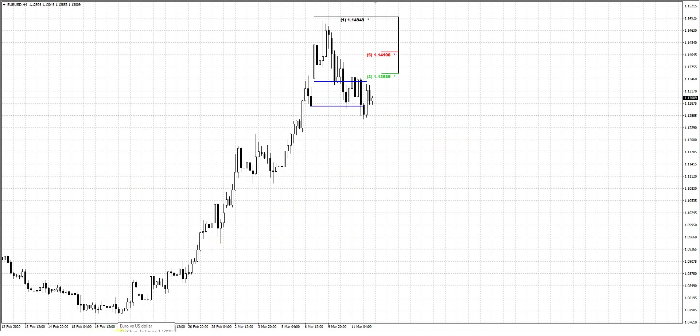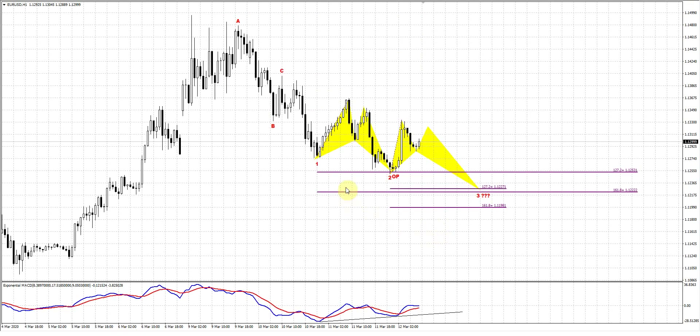On the hourly chart, which is our major picture currently, there are a few scenarios that the market could follow. First of all, take a look that on the way down the market has completed this A, B, C top OP target. As you can see, the reaction is at 1253. But the market hasn't tested the confluence support.